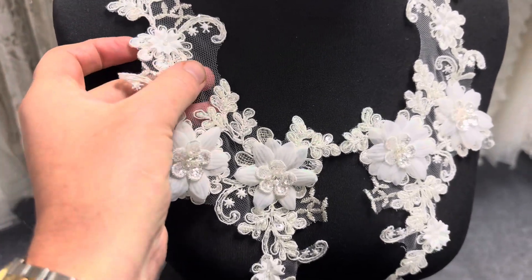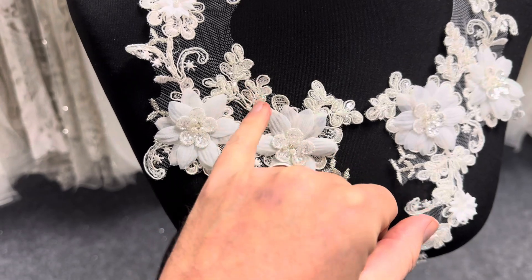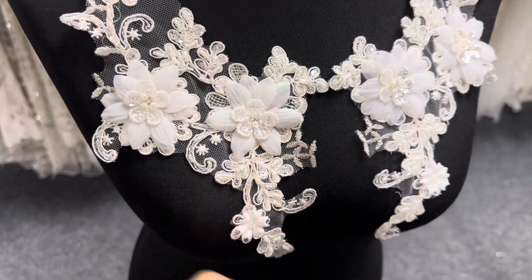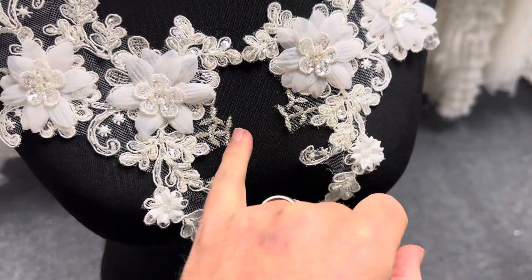It's very glamorous. The base is ivory tulle, it's been embroidered and then decorated with cording, with beads, and these three-dimensional flowers. There's a small amount of silver filigree thread.